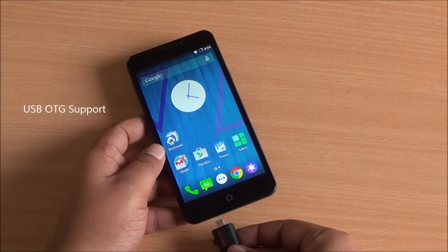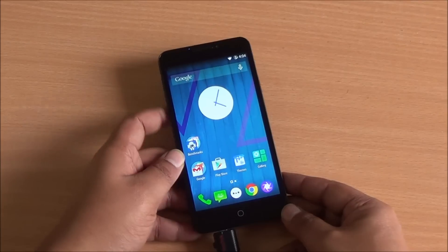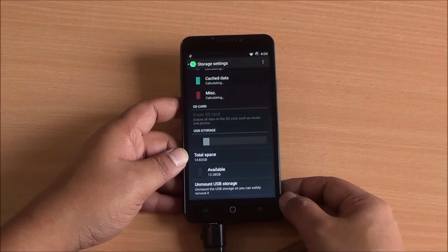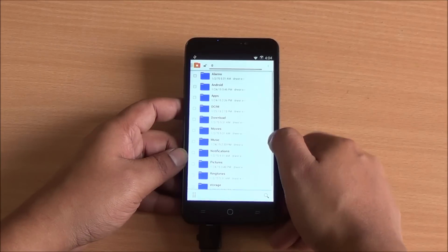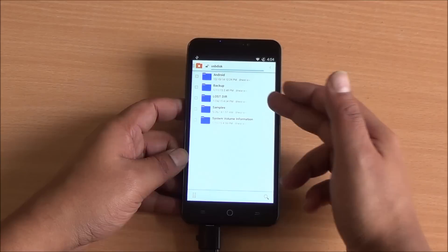Now let's test USB OTG. USB OTG is supported by the chipset, but let's check it out on the phone itself. You can see right there it has been detected. You can also see the glowing blue LED, which lights up when you plug anything into the USB port — whether it's a charger, USB cable, or USB storage. Getting into the USB storage, you can see it has been mounted as well.